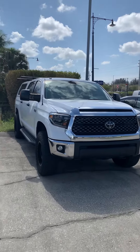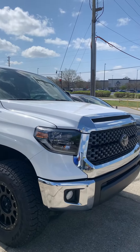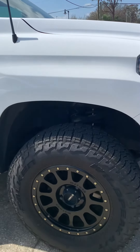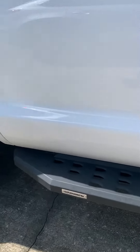Hey, this is Daniel over here at Subaru Melbourne. Just wanted to make you this quick video of the '19 Tundra we have. I'm actually the one who took this in on trade — the gentleman came from Vero Beach and put a couple things on it.